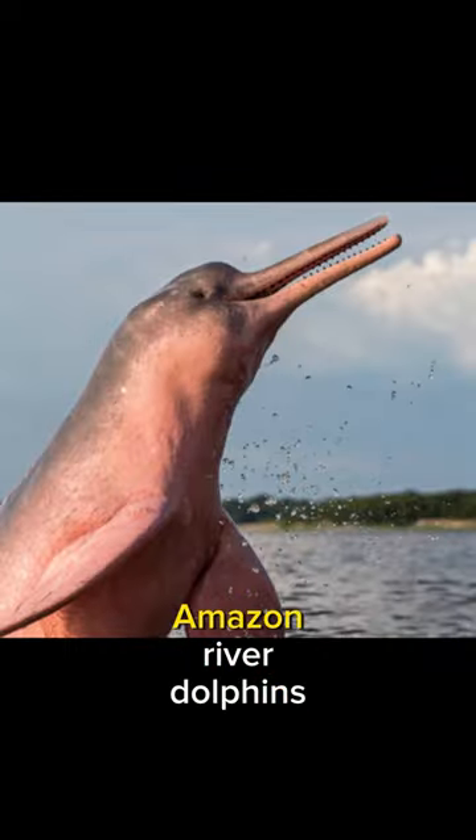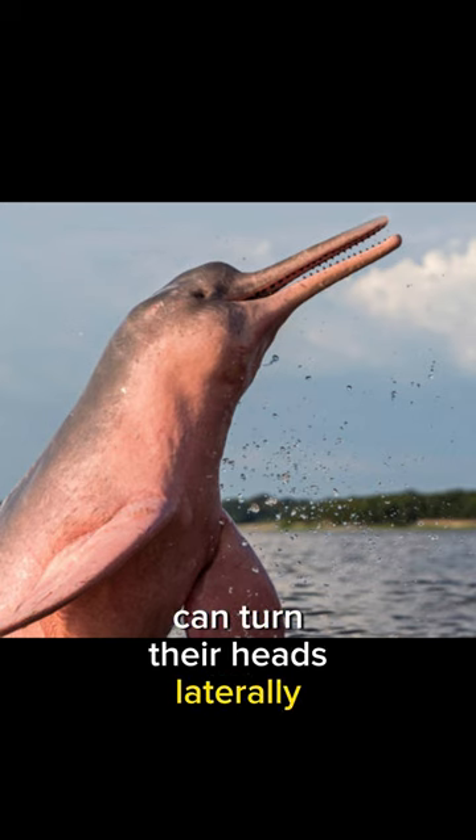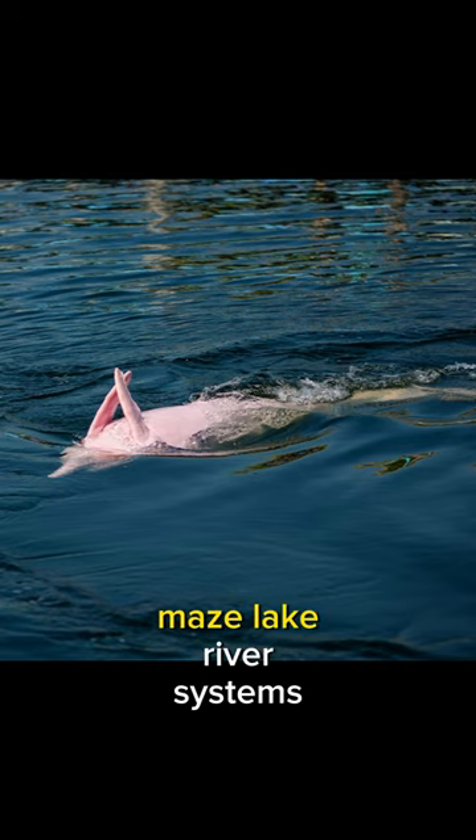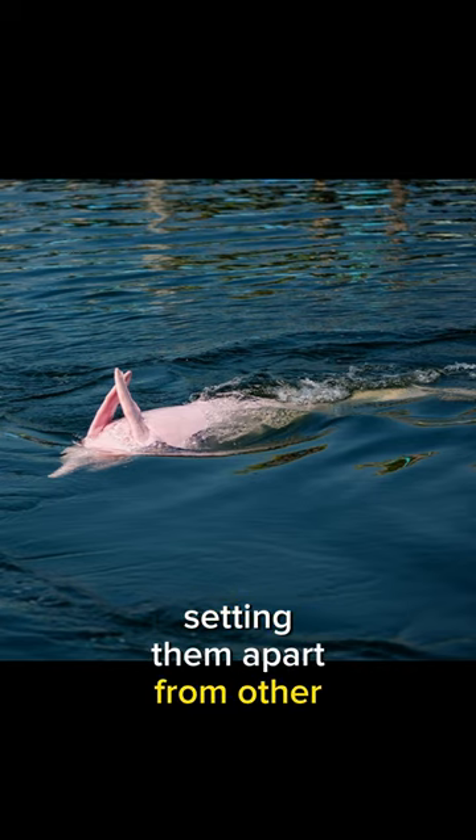Here's a mind-blowing fact: Amazon River Dolphins can turn their heads laterally up to 180 degrees. This remarkable ability helps them navigate through the maze-like river systems, setting them apart from other dolphins.